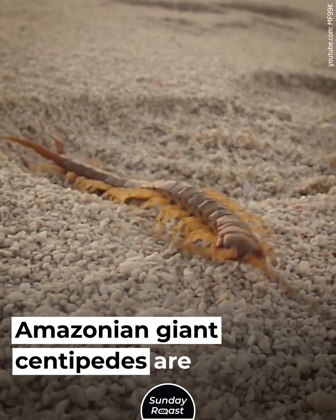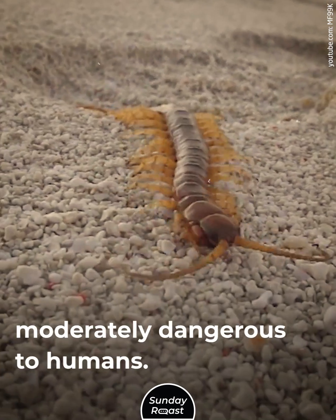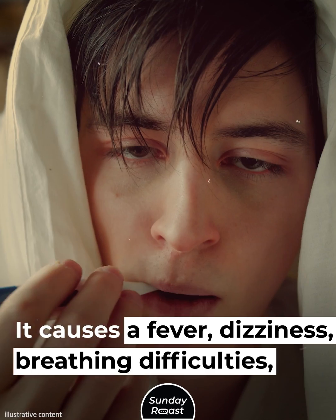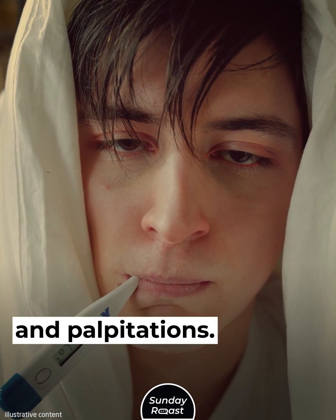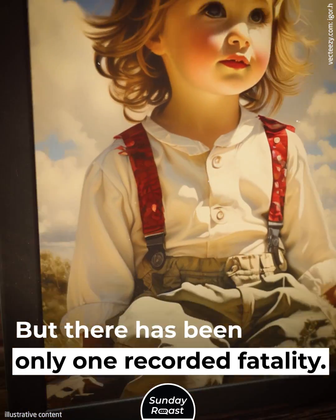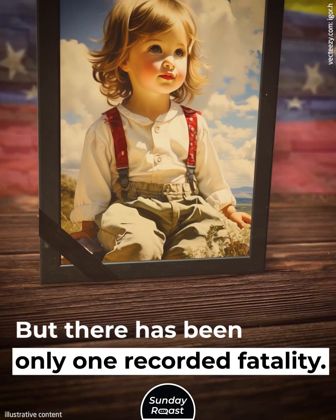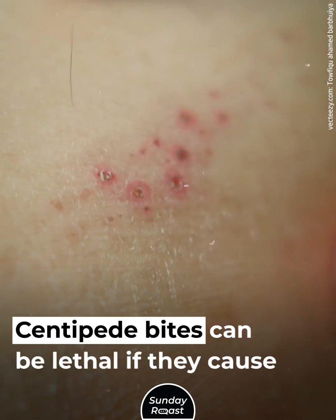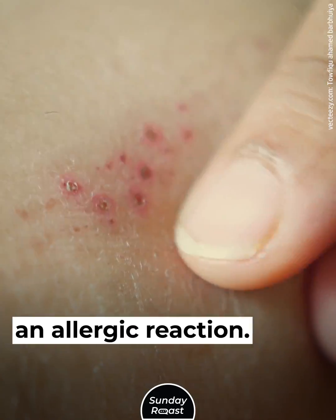Amazonian giant centipedes are moderately dangerous to humans. Their bite is certainly painful, causing fever, dizziness, breathing difficulties, and palpitations. But there has been only one recorded fatality — a four-year-old child in Venezuela. Centipede bites can be lethal if they cause an allergic reaction.